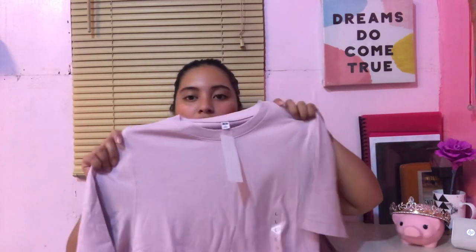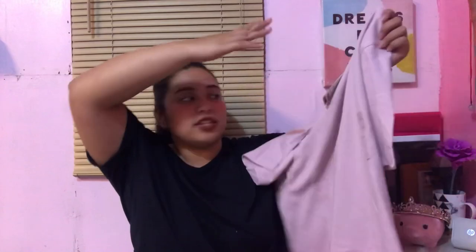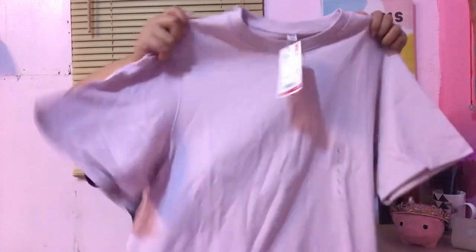Next is a crop crew neck shirt from Uniqlo, also size large. Uniqlo shirts go up to XL in size. This is only P290 and it's a muted pink color — it suits my skin tone even though I'm morena. It really works for me.